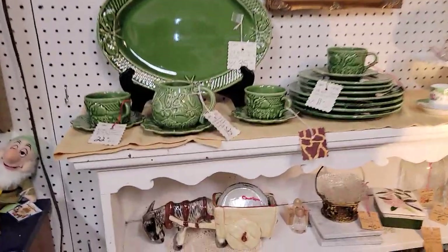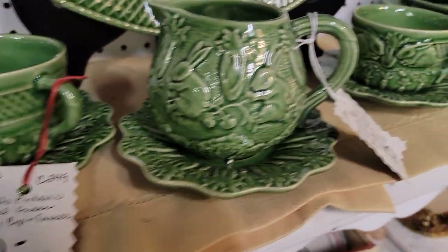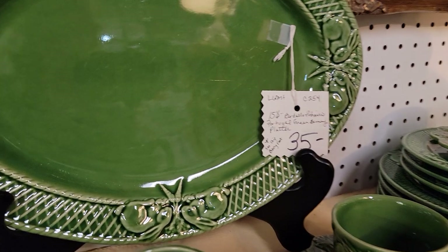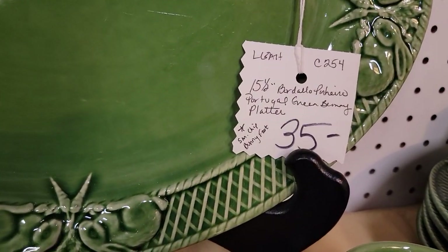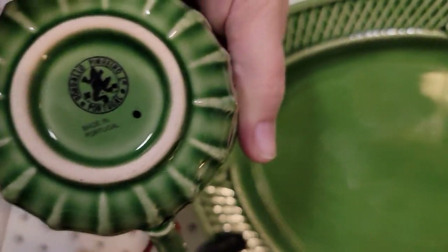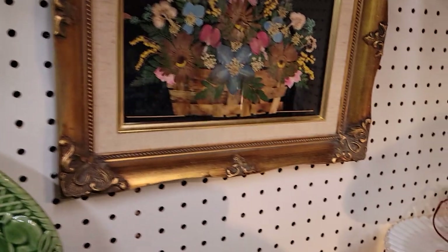Here's a pretty cool set with bunnies on it — $28 for that platter. And this is Bordallo Pinheiro, Portugal — there's your stamp on that. Very well made.